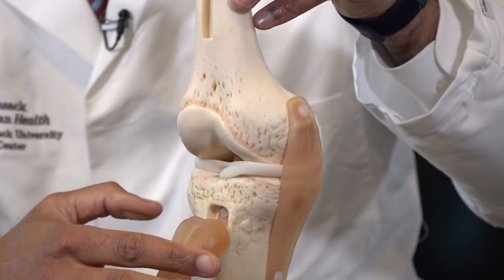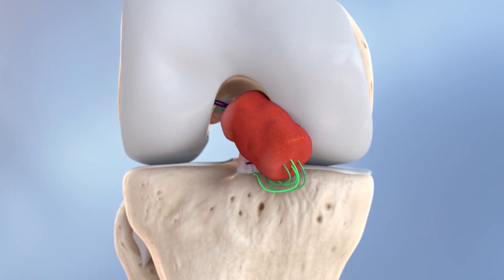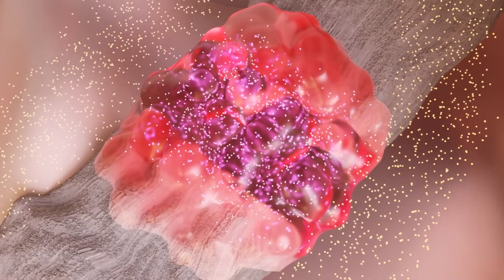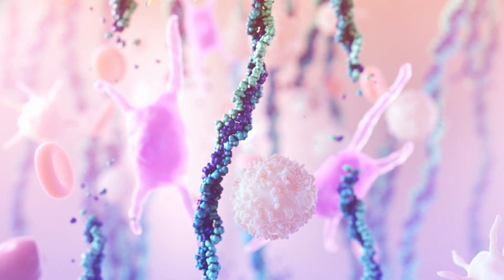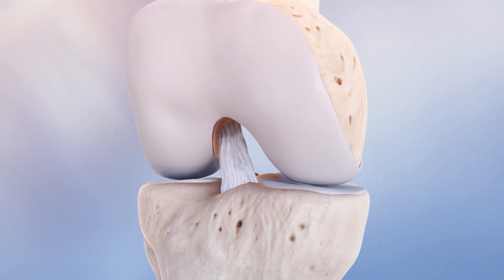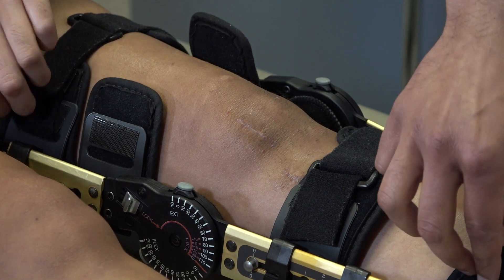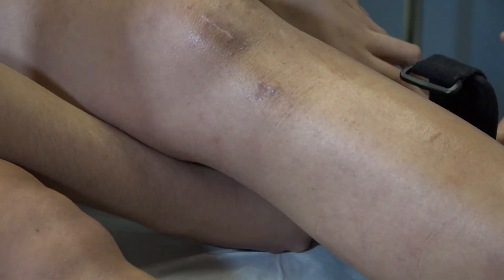Approved by the FDA in 2020, a BEAR implant doesn't rely on human tissue. It's made from bovine collagen to bridge the gap between the torn ends of a patient's ACL. The implant is absorbed by the body, which replaces it with its own tissue, eliminating the need to harvest a ligament from the patient's otherwise healthy knee or rely on a cadaver part.